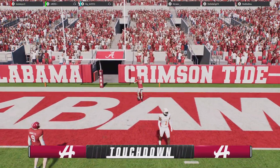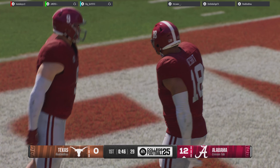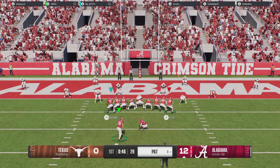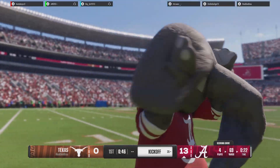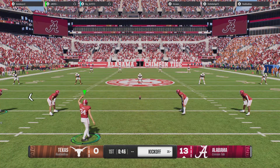Touchdown! And once he got loose, it was all over. QBs love their big tight ends, especially guys that can do such great things after the catch. He looks like a wide receiver after he catches the football. What a matchup nightmare — he's just too big for DBs to cover and too fast for linebackers to cover. If I'm this QB, I'm looking that guy's way a lot more often.